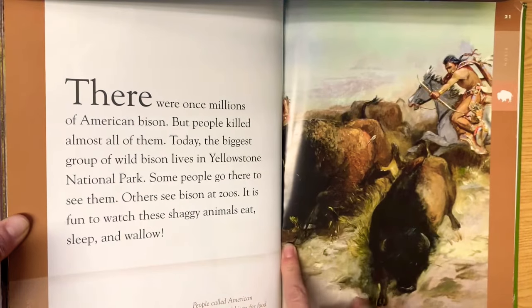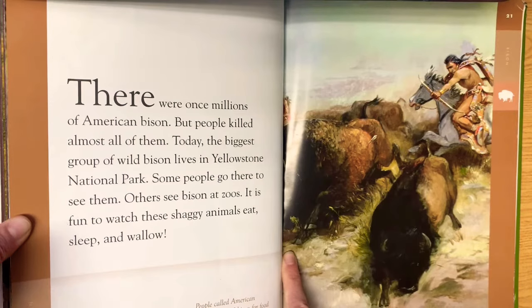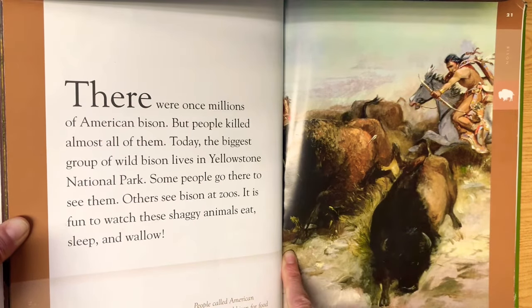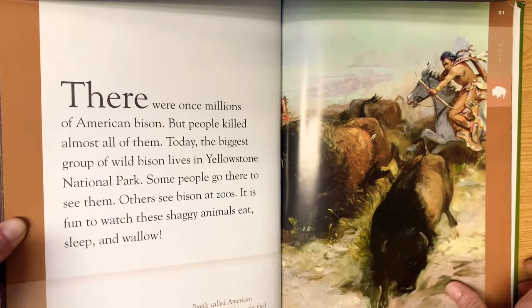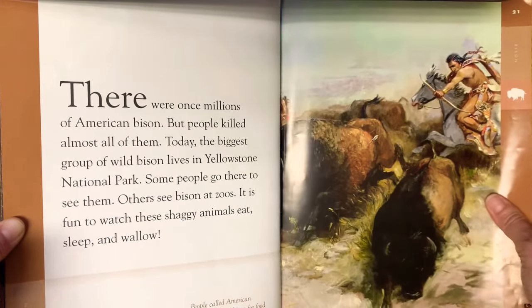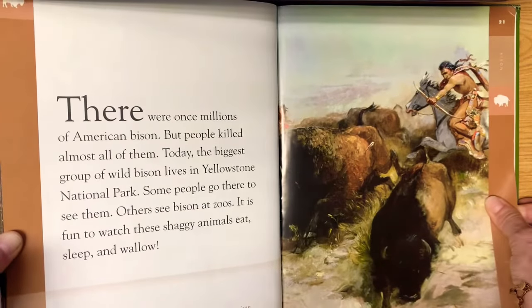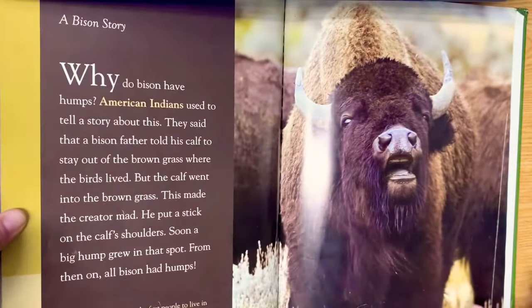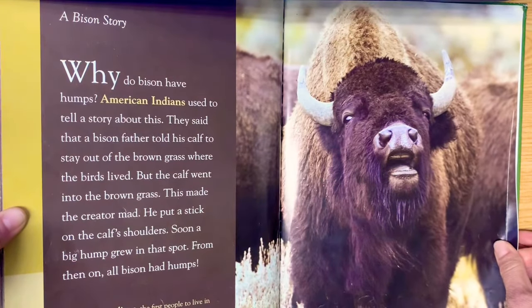There were once millions of American bison, but people killed almost all of them. Today the biggest groups of wild bison live in Yellowstone National Park — some people go there to see them, others see bison at zoos. It is fun to watch these shaggy animals eat, sleep, and wallow. American Indians hunted bison for food, but when white men came to America, they started hunting them more just for game and sport. That's why there were so few left.